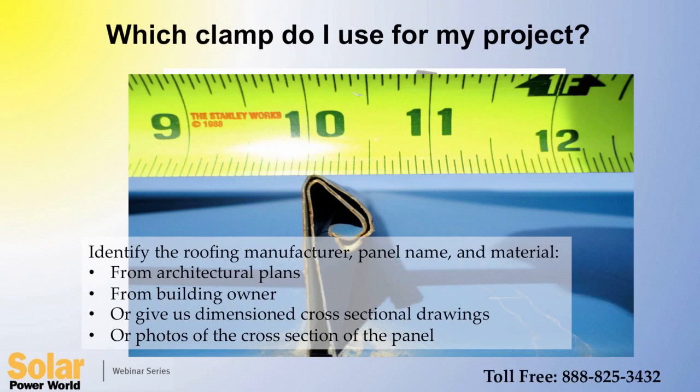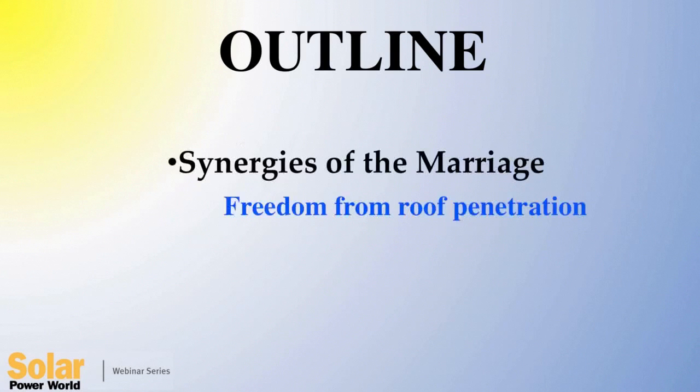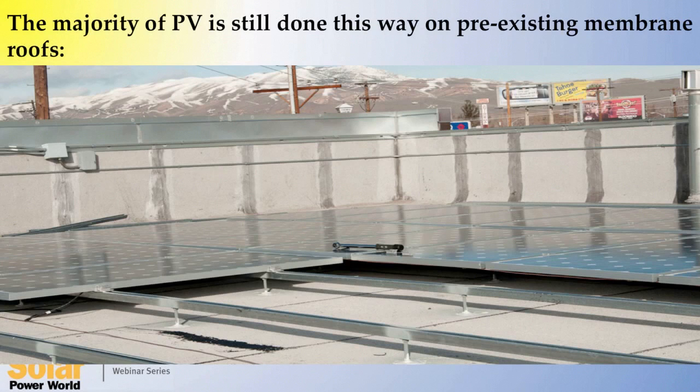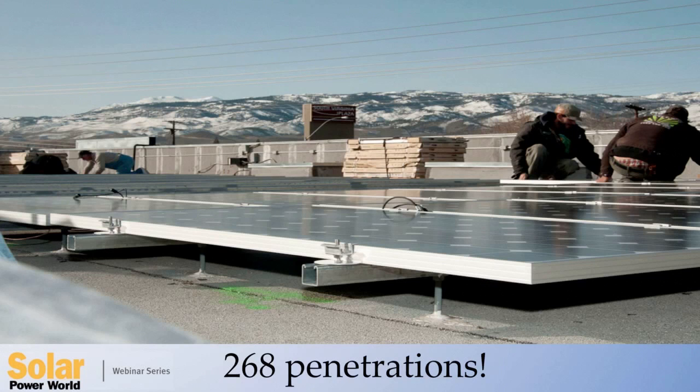There's our toll-free number — it'll be repeated at the end of the presentation. Once the manufacturer and profile name are known, a quick look at the load table on the S5 website will identify the clamp that's been tested on that profile. The first point in a good marriage is not to punch the roof full of holes. The majority of PV on membrane roofing is still done this way — this small system of 44 kilowatts has resulted with 268 penetrations through the roof. Roof penetration violates most roof warranties. Each attachment here costs $45, while an attachment to a standing seam metal roof costs about four dollars and is done in seconds.